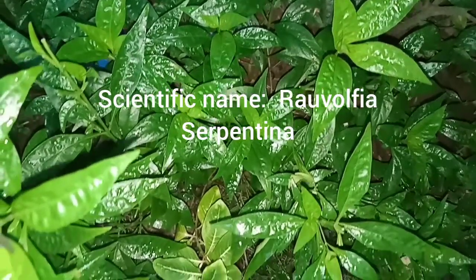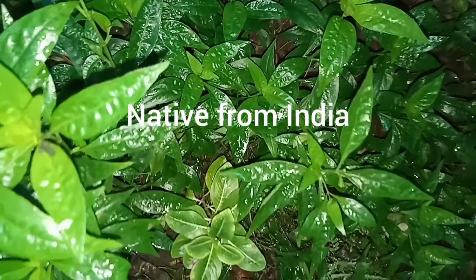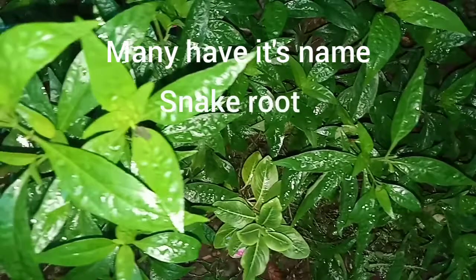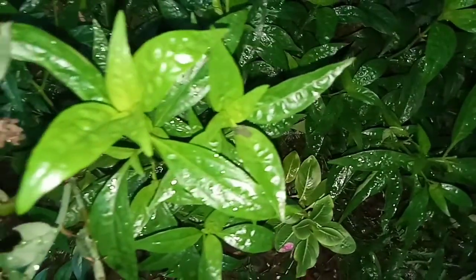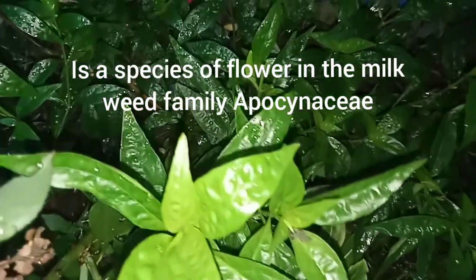Scientific name Rauvolfia serpentina, native from India. Many know it by the name snake root, also called serpentina wood. It is a species of flower in the milkweed family Apocynaceae.